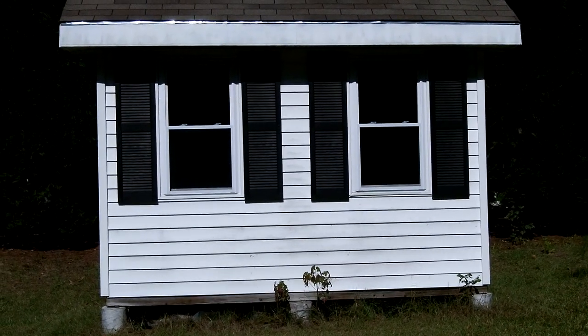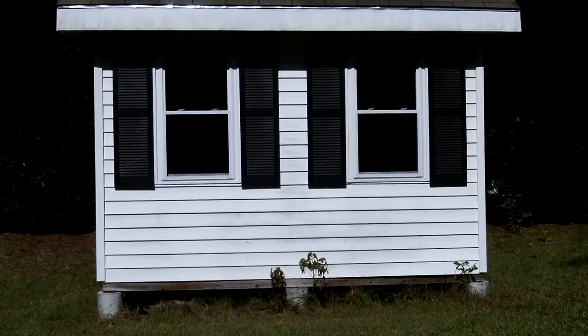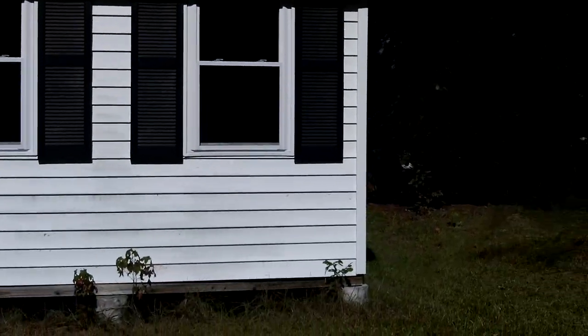Someone asked me how the shed is holding up — I think it's something like five years later. I'll do a little overview of the shed. First, you'll notice we've got some shutters on the windows.